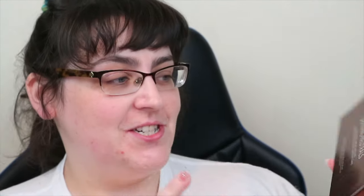I'm so excited — this just arrived today. It's the Groundwork Defining Neutrals palette for eyes, brows, face and lips, so it's a multi-use palette. That's very typical of Danessa, coming out with something multi-use.